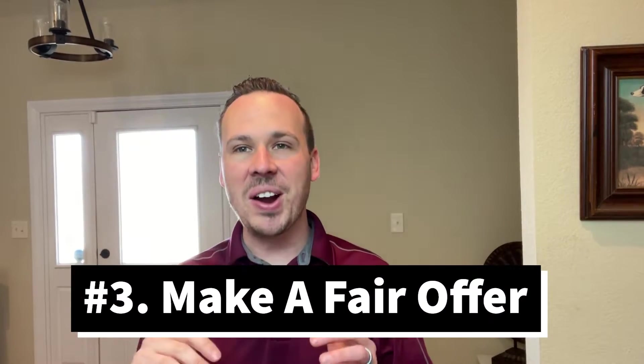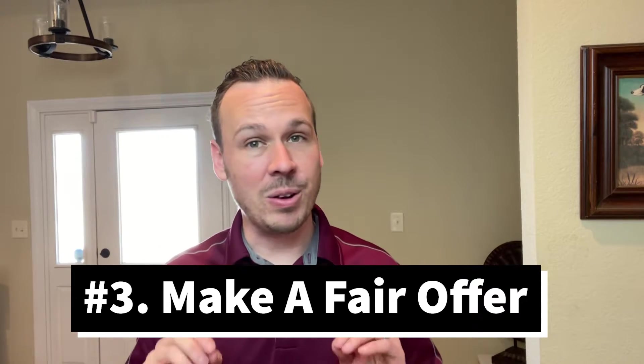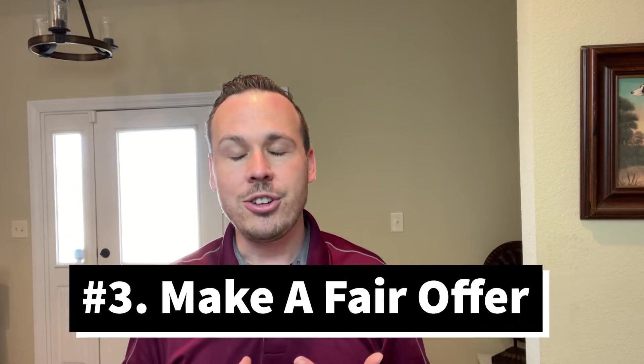The number three thing is make a fair offer. Sellers know that it's a seller's market. If you look at the National Association of Realtor data, they're saying that the average home is getting 3.7 offers in the first 21 days. So properties are getting a ton of showings, and when we go in there, we need to make sure that we structure your offer as competitively as we can.